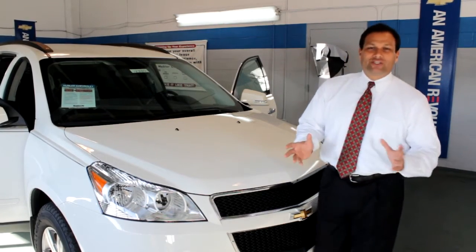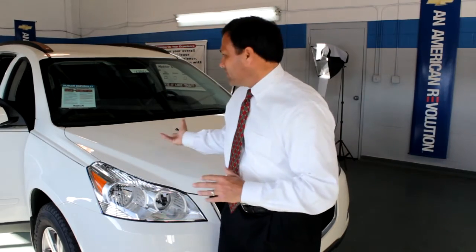Hi, Mike Munoz here from Hubler Chevrolet. Welcome. Today we're going to be talking about the all-new exciting 2012 Chevy Traverse, as you can see.